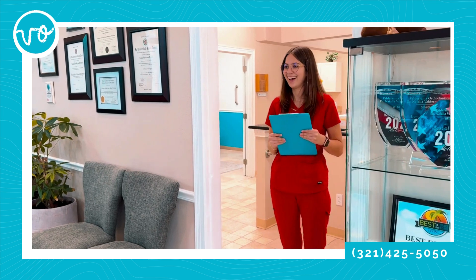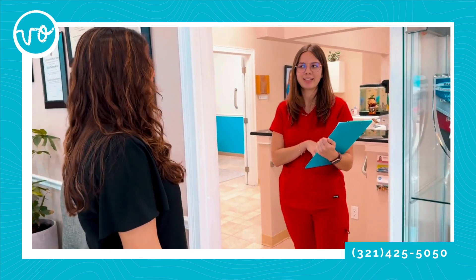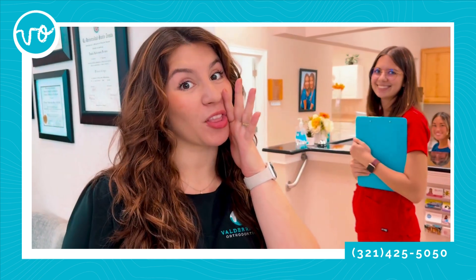Sarah! Hi, my name is Kimberly. I'm going to walk you to your room. By the way, thank you for filling out that new patient paperwork ahead of time. I did it online.